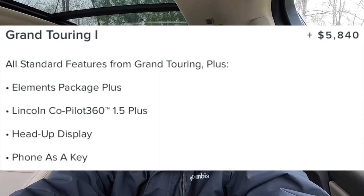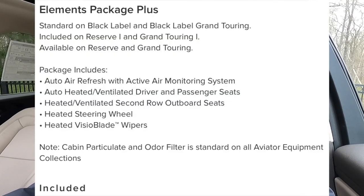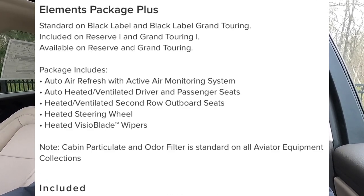The Grand Touring 1 package includes: head-up display, phone as a key, heated and ventilated front seats, heated steering wheel, heated second-row outboard seats, heated wipers, auto air refresh, and Lincoln Co-Pilot 360 1.5+ — which includes front, side, and rear sensors, adaptive cruise control with stop-and-go, lane centering, speed sign recognition, Active Park Assist 2.0, evasive steering assist, and reverse brake assist.